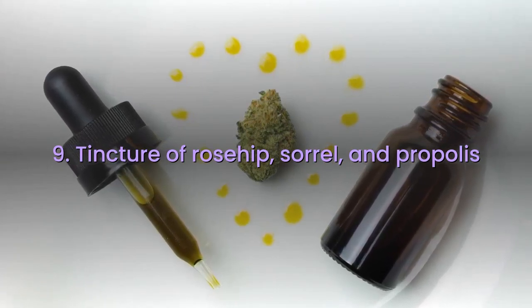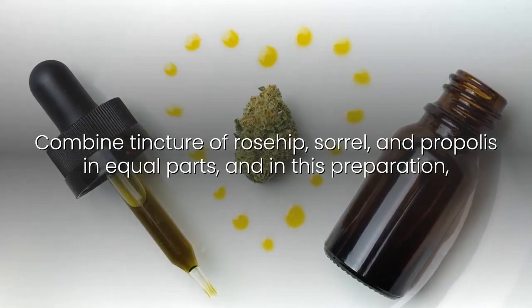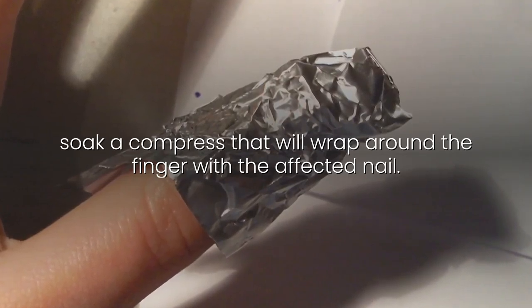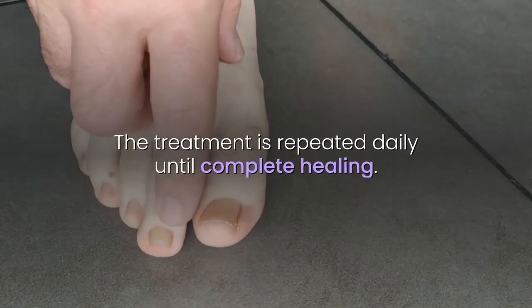9. Tincture of Rosehip, Sorrel, and Propolis: Combine tincture of rosehip, sorrel, and propolis in equal parts, and in this preparation, soak a compress that will wrap around the finger with the affected nail. To prevent evaporation, place a plastic wrap on top and keep it for 2 hours. The treatment is repeated daily until complete healing.